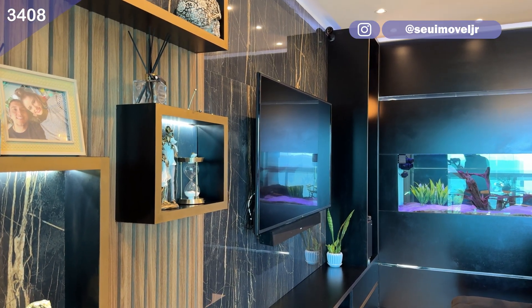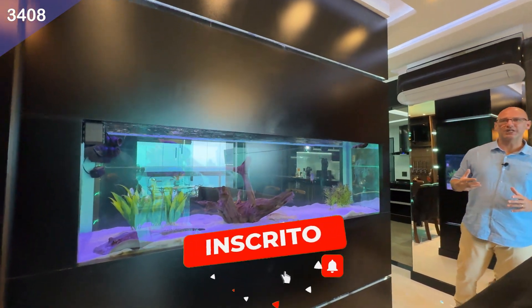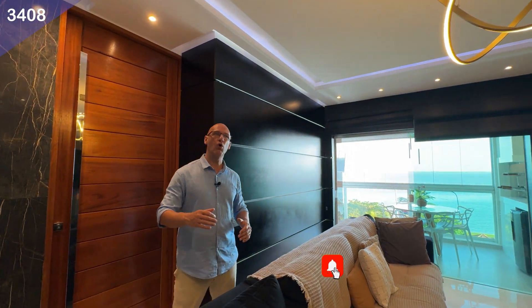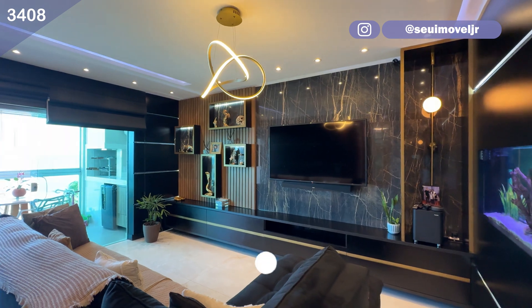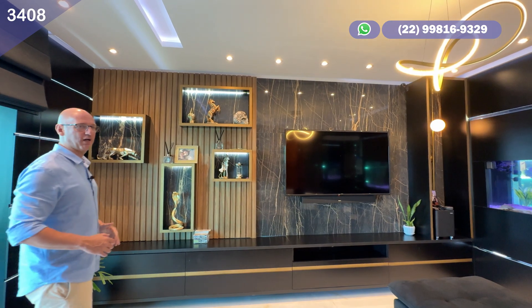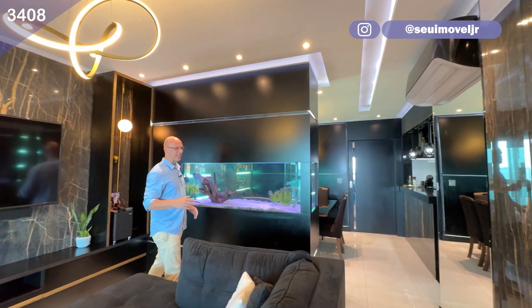Você já está observando a parte da sala de estar, todo esse charme. Observe que aquário sensacional, fazendo a divisão entre a sala de estar e a sala de jantar, trazendo um charme incrível para esse ambiente. Você já está vendo que é algo incrível, exclusivo e único. Todos os acabamentos do imóvel em altíssima qualidade — impossível passar todos os detalhes pelo vídeo, porque é muita coisa: rebaixamento, revestimento, tudo muito bacana. E o imóvel é totalmente mobiliado — você vai comprar esse imóvel nessas condições que está vendo aqui.